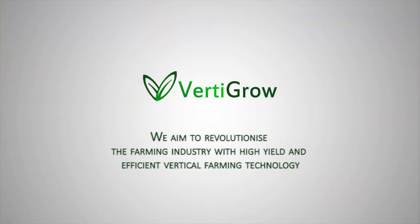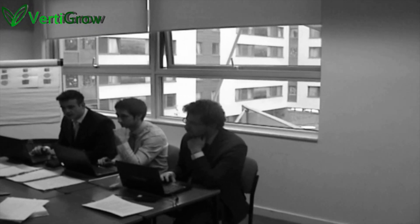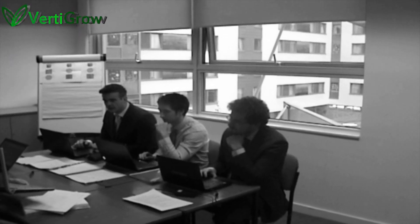At VertiGray, we aim to revolutionise the farming industry with high-yield and efficiency vertical farming technology. VertiGray was formed in September 2013 by a group of young and innovative engineers looking to provide a real solution to the future global problems facing the farming industry.